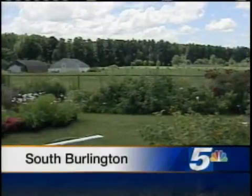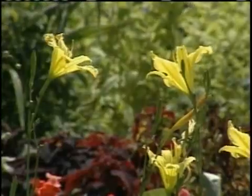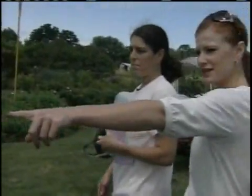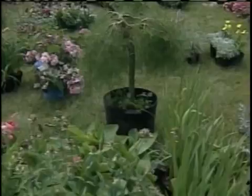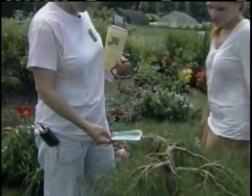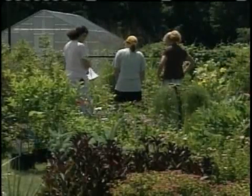Some say it's the best-kept secret garden in Vermont. Looking around the University of Vermont horticulture research complex, it's easy to see why. What is this tree right here? That looks like a little bonsai tree. The center, all 97 acres of it, is run by the Friends of the Horticulture Farm. The group was organized in 1994 to protect and promote plant collections that had been used for research by the school.